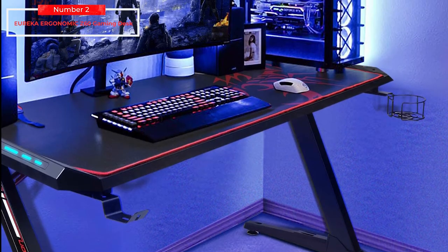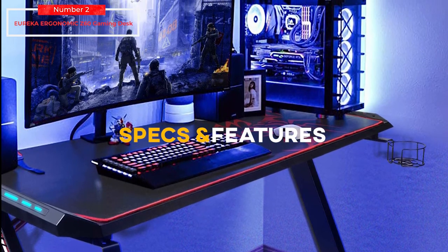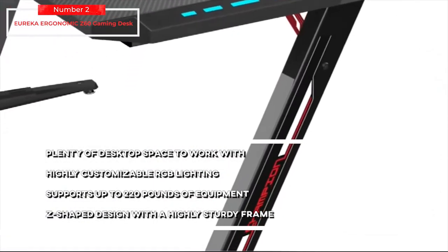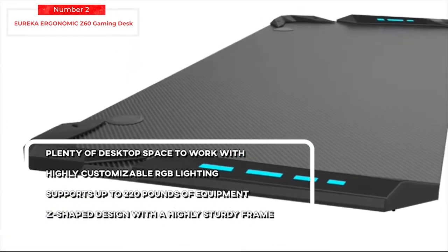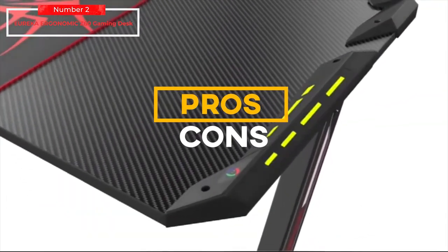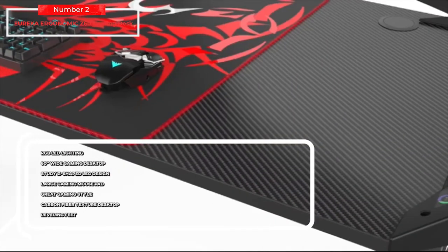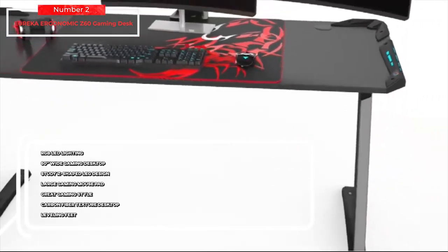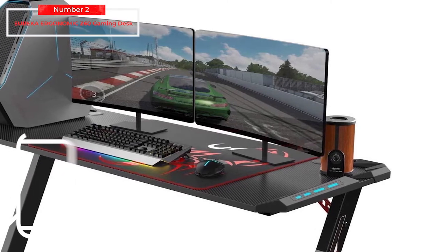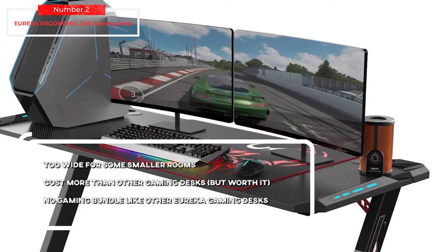To top things off, the Z60 features blue LED lighting, making this desk look awesome even in the dark. Key specs include: plenty of desktop space, highly customizable RGB lighting, supports up to 220 pounds of equipment, and a Z-shaped design with a highly sturdy frame. For the pros: RGB LED lighting, 60-inch wide gaming desktop, sturdy Z-shaped leg design, large gaming mousepad, great gaming style, carbon fiber texture desktop, and leveling feet. For the cons: it may be too wide for some smaller rooms and costs more than other gaming desks — but worth it.